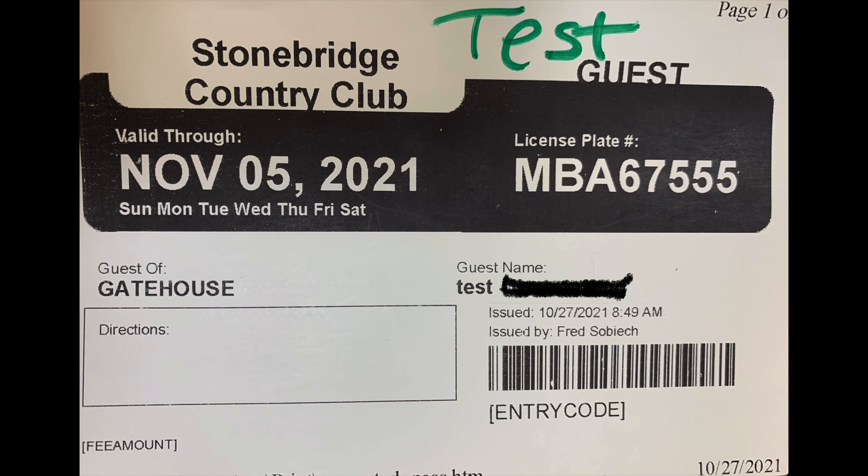This is an example of what the gate pass looks like that a vendor, member, or guest of a member receives at the gate when they come in. You'll see on here it has the dates that it's available and also has a barcode. This barcode is what the gate attendant scans with a handheld scanner, which makes it more efficient for guests to come in, keeps complete records of the guests, and takes a snapshot of the vehicle.